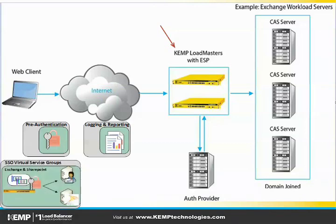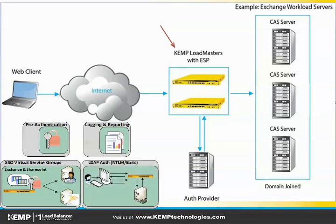Included also will be single sign-on virtual service groups. Kemp Loadmasters are designed to handle disparate virtual services that support various applications. With SSO virtual service groups, we'll be able to bundle these different virtual services into a single group, allowing for a sign-once-and-done user experience. And finally, we'll be supporting LDAP authentication with common protocols such as NTLM and BASIC. Once all of this happens between the Kemp Loadmaster and the authentication provider, that traffic will then be intelligently distributed to the backend application servers.